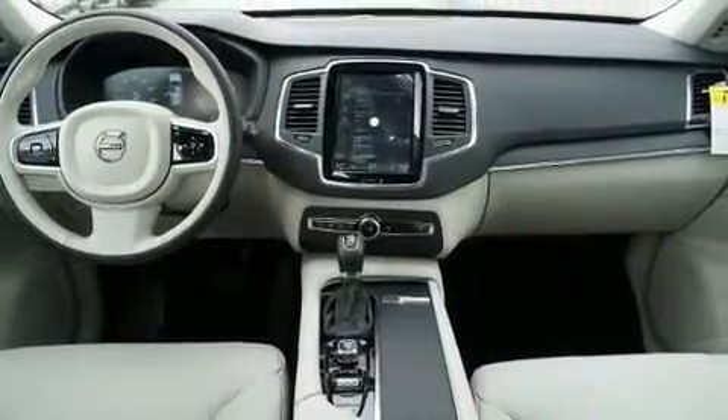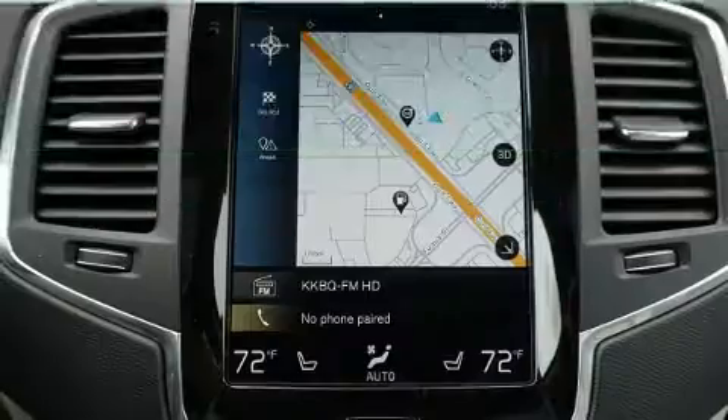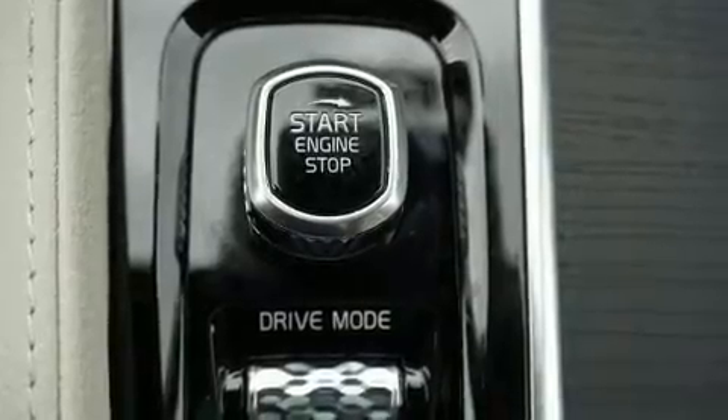Volvo prioritized comfort and style by including front and rear reading lights, variably intermittent wipers, heated seats, power moonroof, a power rear cargo door, lane departure warning, and cruise control.